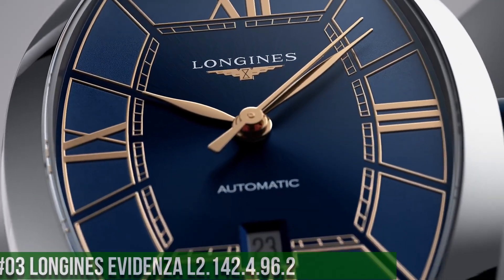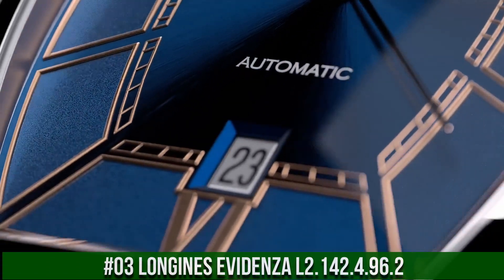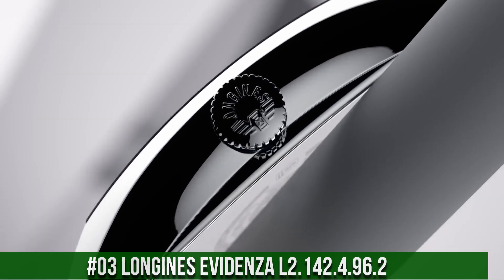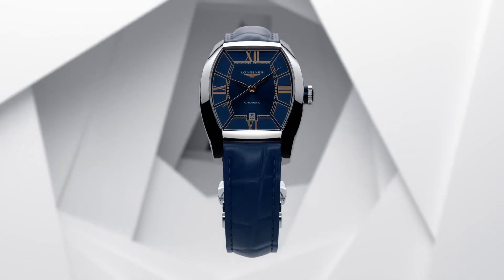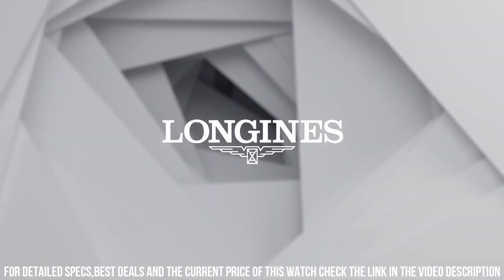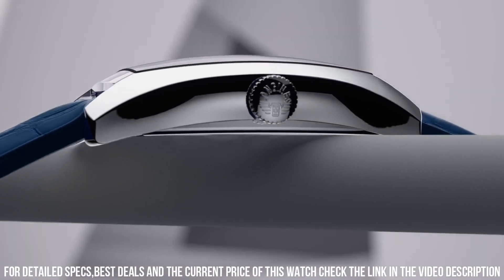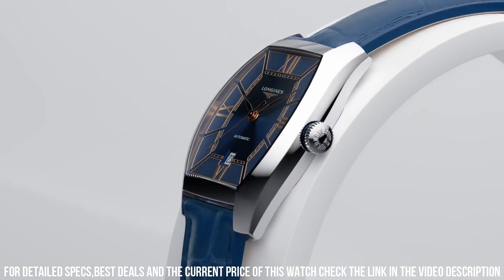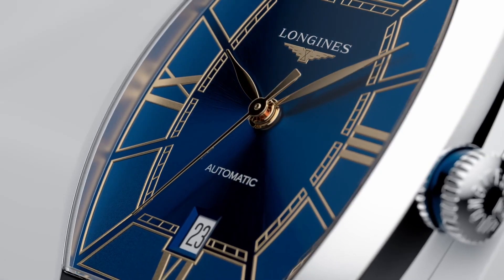Number 3: Longines Evidenza L2.142.4.96.2 — nowadays price of this watch is $2,100. Case shape tonneau, stainless steel, glass scratch-resistant sapphire crystal with several layers of anti-reflective coating on the underside. Dimension 26x30.6mm, lug distance 14mm, thickness 8.7mm, water resistant at 3 bar. Weight 37.1g, dial color blue, hour markers with painted Roman numerals, pink hands. Movement type automatic, caliber L592.